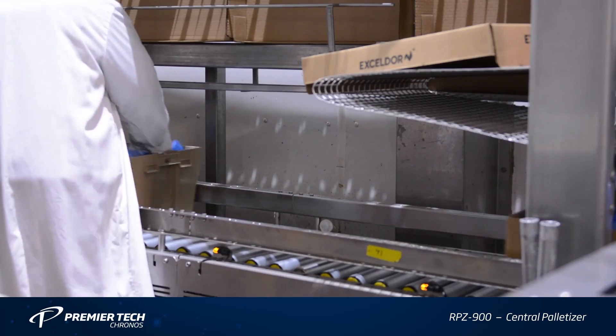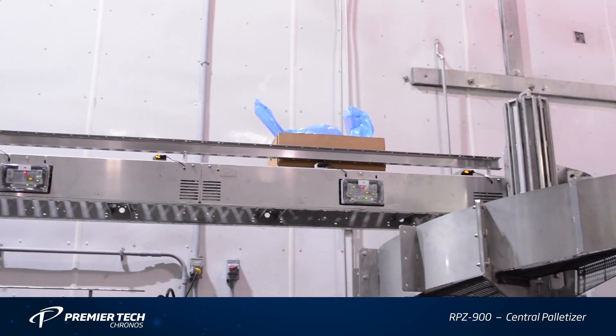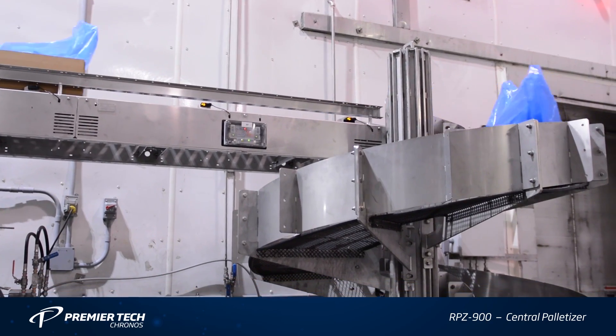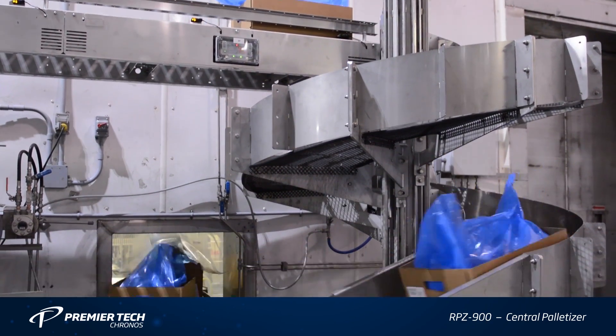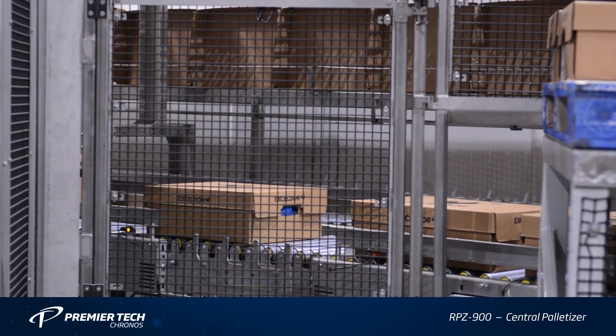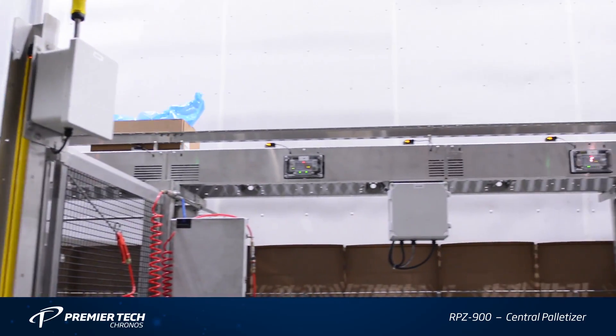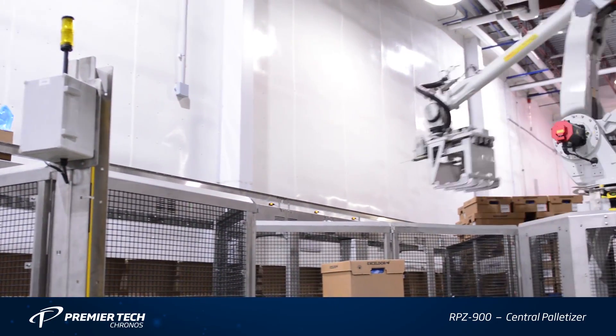PREMIERTEK's RPZ900 System simultaneously allows the palletizing of boxes with differing products and SKUs onto the correct corresponding pallet. The system seen in this video accomplished sorting 16 types of products coming from a single line, then palletizing them.